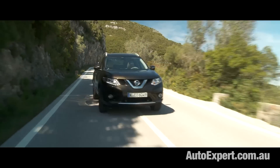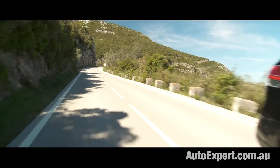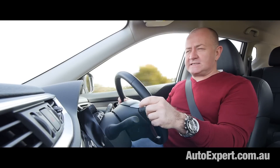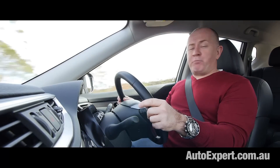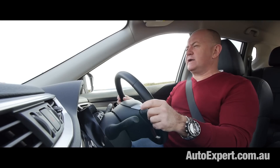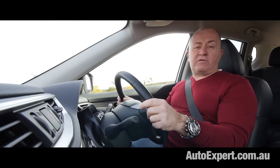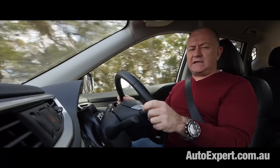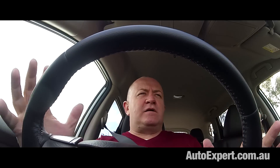This X-Trail is slightly bigger in all key dimensions compared with its predecessor. It's certainly lost that boxy demeanour, though the converging roofline at the rear might be something of a compromise if you've got bulky, tall items to store in the cargo bay. But everything else about this just looks like a sleeker, more holistic design.